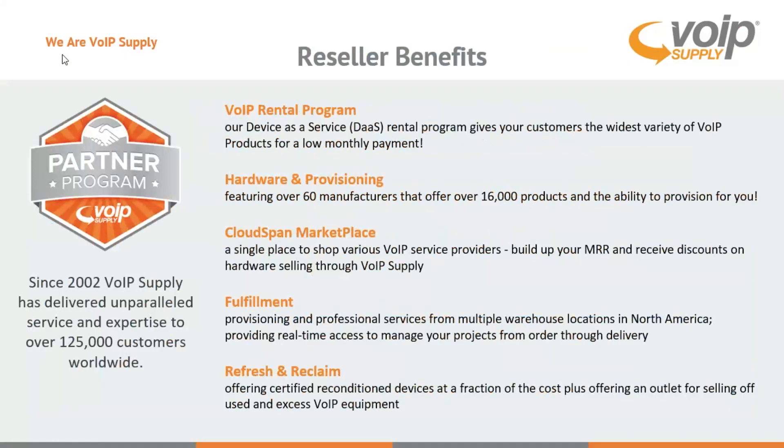Some of the benefits you have as a reseller through VoIP Supply include our VoIP Rental Program, Hardware and Provisioning, and our Cloudspan Marketplace where you have access to all the providers we are partnered with directly. We can sign you up as an agent to collect discounts and monthly residuals on any contracts that you close. We also have our fulfillment services, which couples with hardware and provisioning, where we can get you into our on-site API for a fluid system to get stuff drop shipped to your customers quickly, all being provisioned and even white labeled to your specifications.